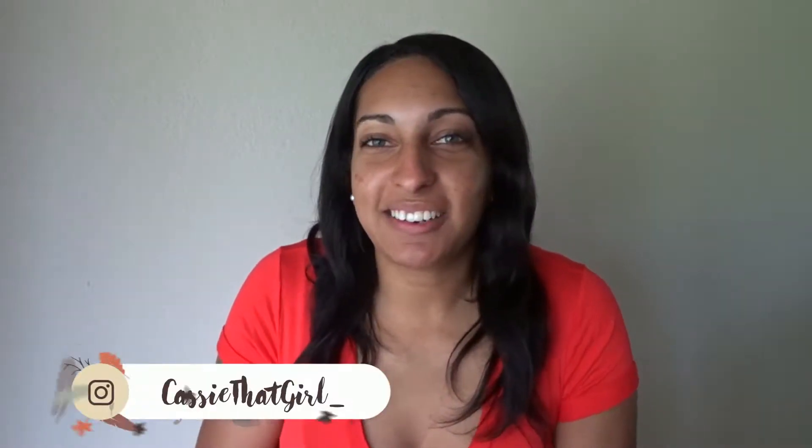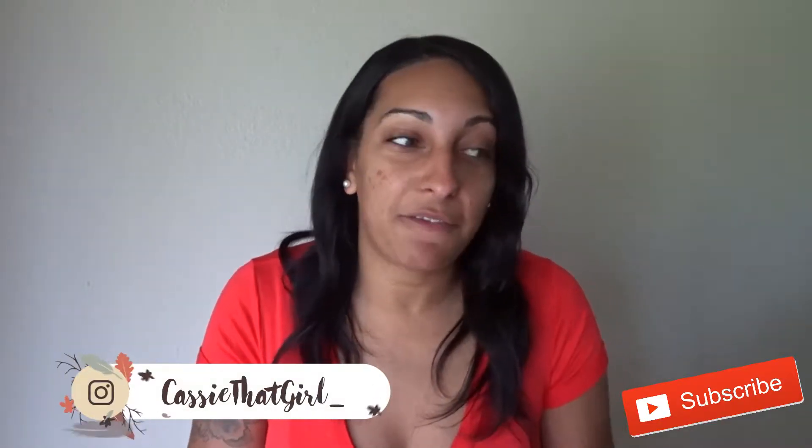Hey guys, what's up? Welcome back to my channel. So in today's video, I'm going to be doing a fall decor haul and I'm just going to show you a few things that I've got so far so I can start decorating my house, because I'm really excited.